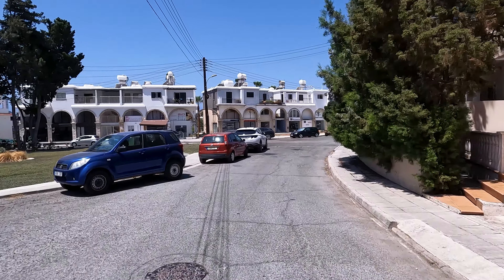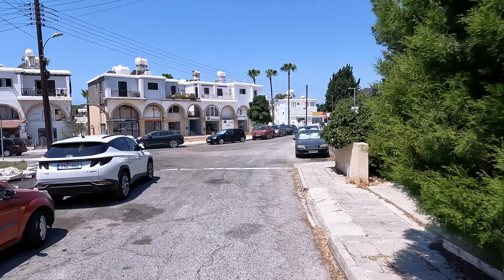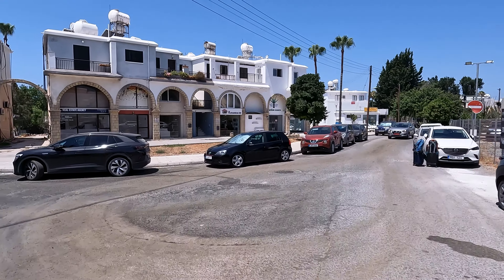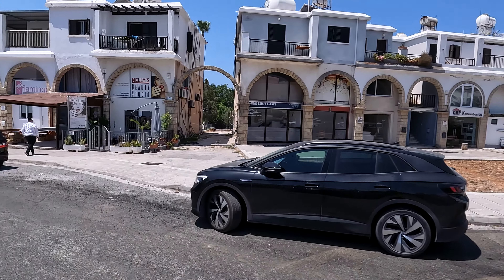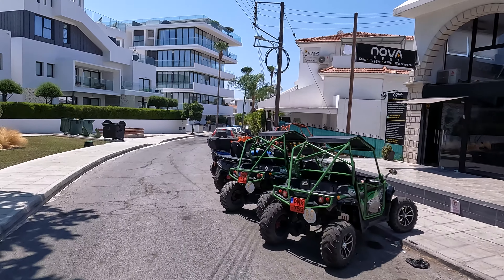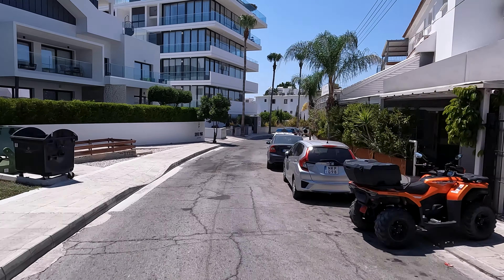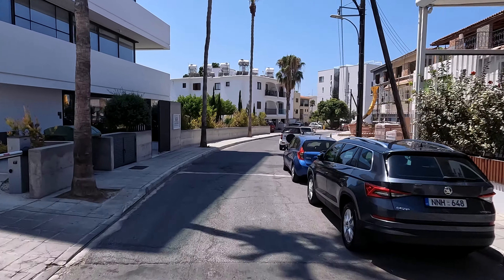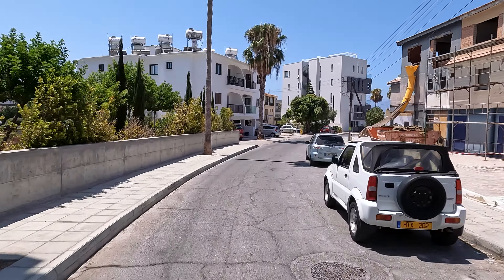We're turning left here. If we'd turned right we'd be back at the top end of Bar Street near T&J's fish and chip shop. But we're going to go back this way, which should plonk us directly onto Poseidon's Avenue opposite the Almira Spa.